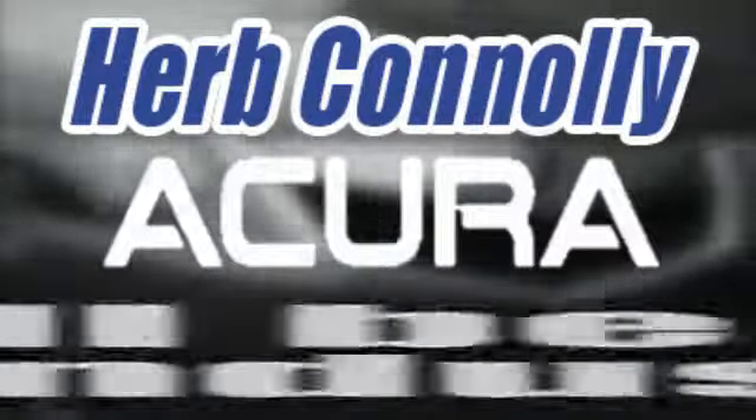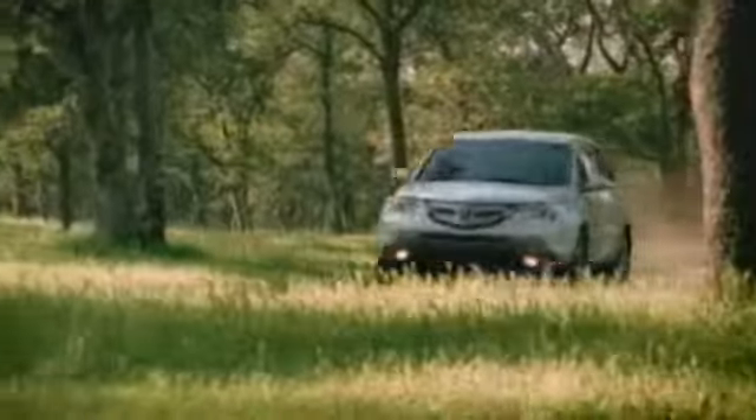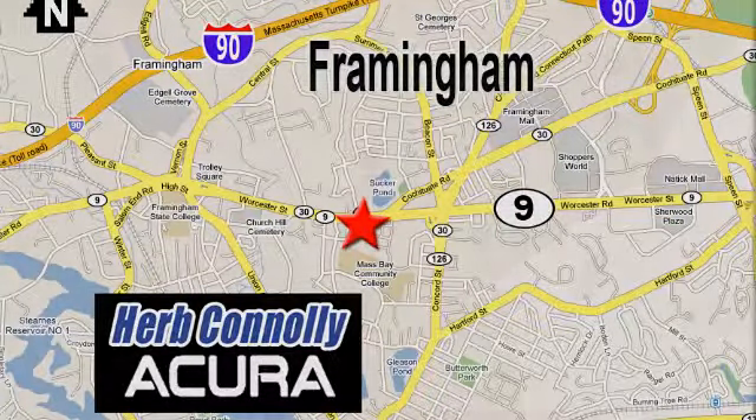Herb Connelly Acura, meeting and exceeding expectations one customer at a time. Stop in today, we're conveniently located at 500 Worcester Road, Route 9 in Framingham, Massachusetts.